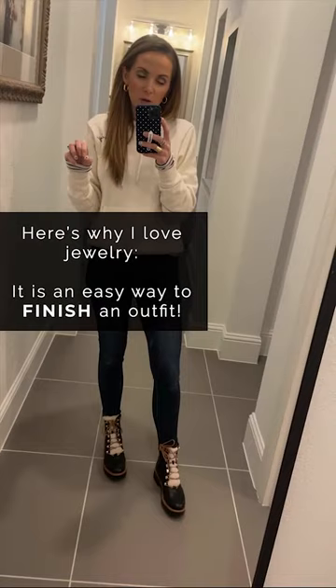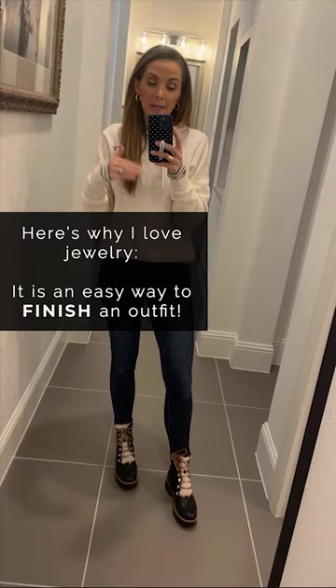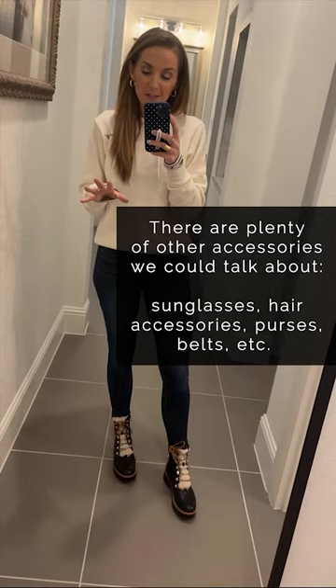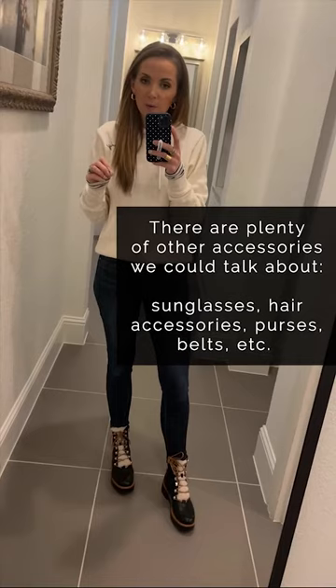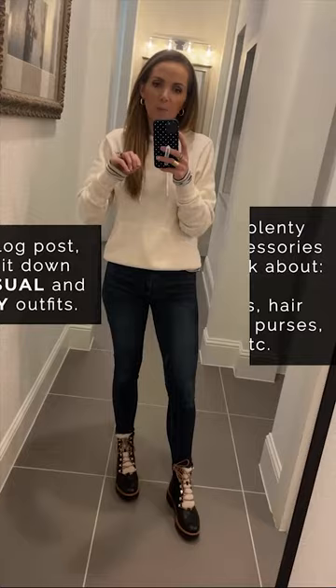Jewelry is an easy accessory to add to any outfit. I personally think that accessories complete an outfit in a way that nothing else does. There are plenty of other accessories we could talk about — belts, bags, sunglasses, hair accessories — but jewelry is the most classic and the most easy for everyone to wear, and immediately helps your outfit feel polished and finished.